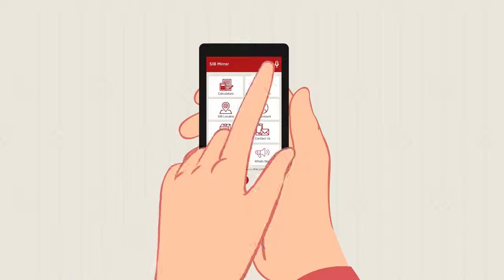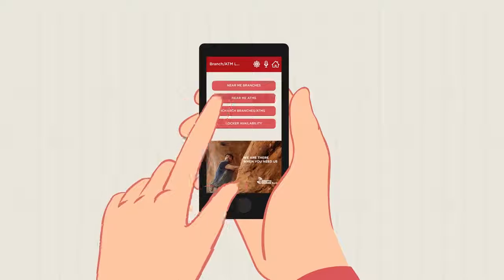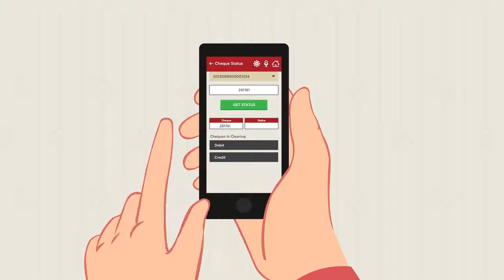SIBMirror has a bouquet of features like voice recognition to access different functions, SIB locator to find the nearest SIB branch, and you can even check the details of all your checks.